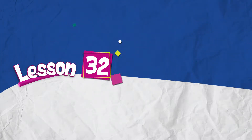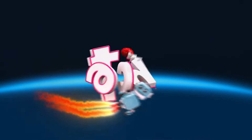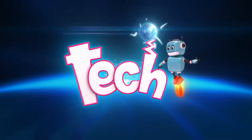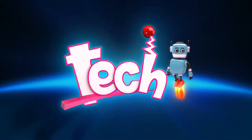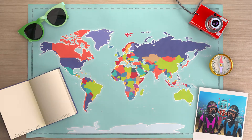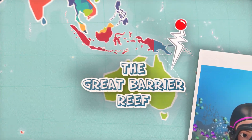Lesson 32. Let's swim with the turtle. Let's travel with tech. Trip 6: The Great Barrier Reef.